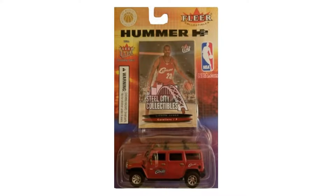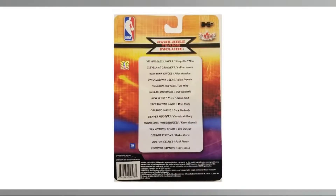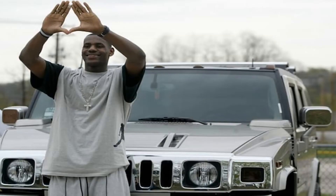Fleer produced this version in collaboration with GM — General Motors — because it is their trademark, the Hummer H2. Also, most fans know the story that the day LeBron James turned 18, the first car he drove was a Hummer H2, which was a gift from his mother.